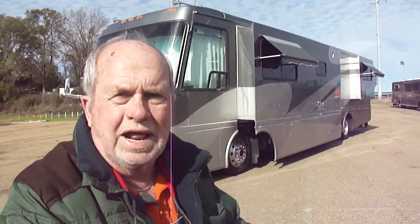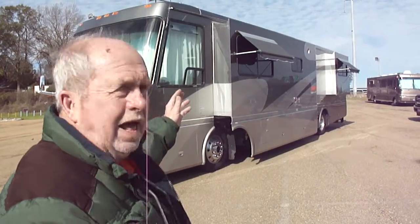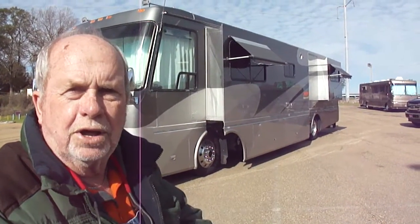It's a 2002 Beaver Patriot — the Monticello model that has two slides and absolutely every amenity. Two slides, cloth awnings, and a 7.5kw quiet diesel generator that's running — you can't hear it run.